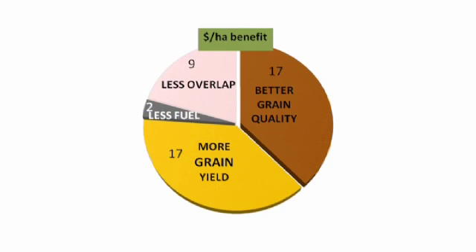Whole farm economic modelling at 2012 prices, and using only a 5% yield benefit, has estimated 36 to 45 dollars per hectare benefit depending on presence of autosteer and using conservative costs of conversion. Most of this benefit came in grain value with a 50-50 split between yield and better grade.